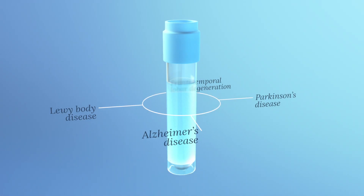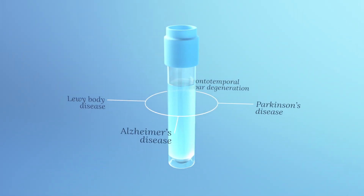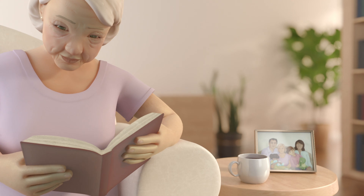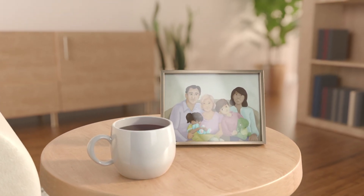Your contribution of CSF is an enduring gift to research into Alzheimer's and other neurodegenerative diseases. What you do now could help the people you know and love, along with future generations.